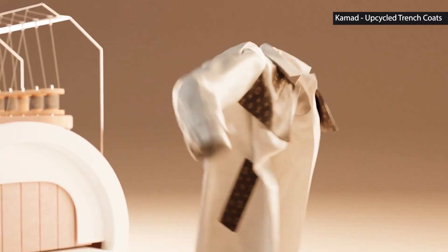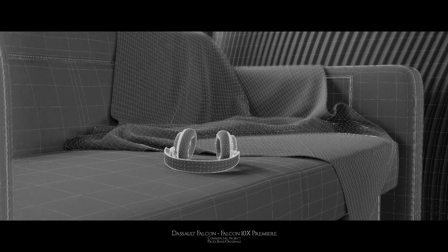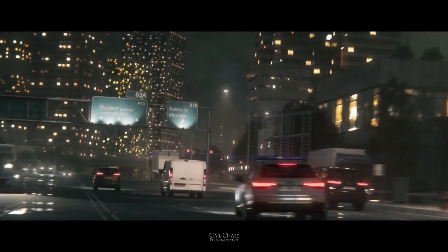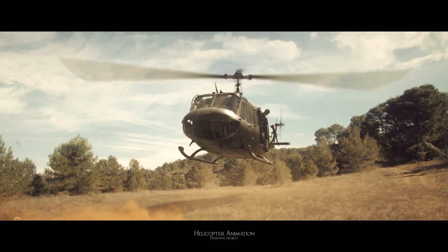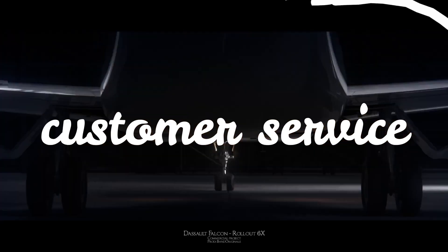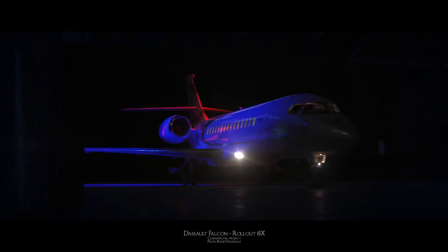Marketing is also an important aspect of selling your 3D models. Utilize social media platforms such as Twitter, Instagram, and Facebook to promote your models. Share your portfolio, showcase your latest creations, and interact with your followers. This will help you build a following and drive traffic to your marketplace.